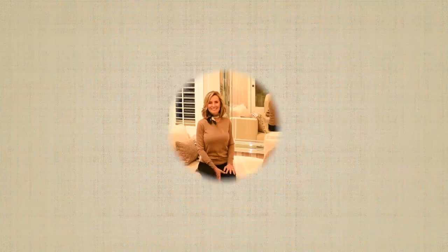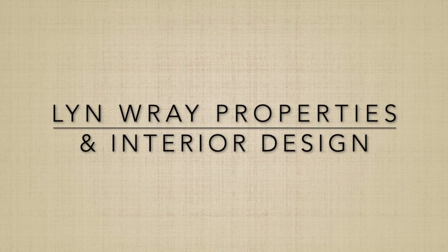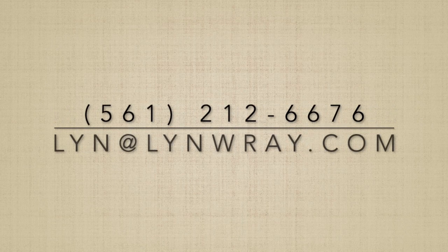Well, that concludes our tour of 101 Sheffield Court. Thanks for coming — we'll see you next time.